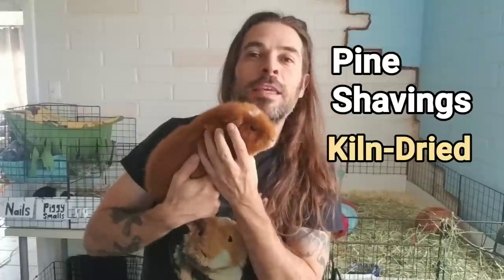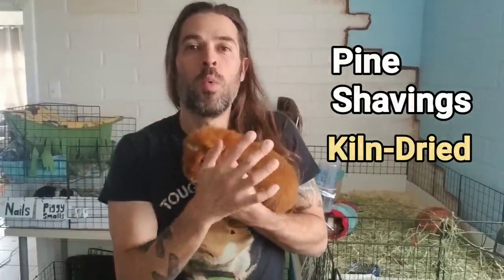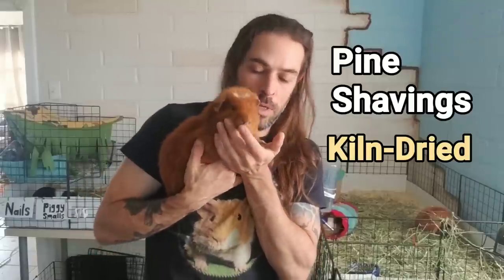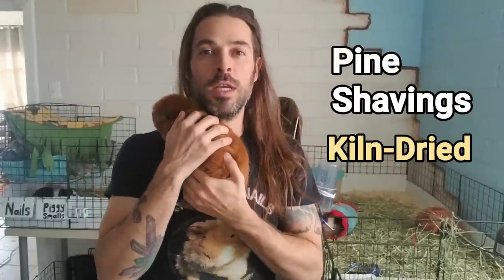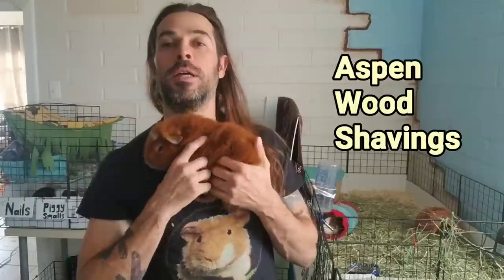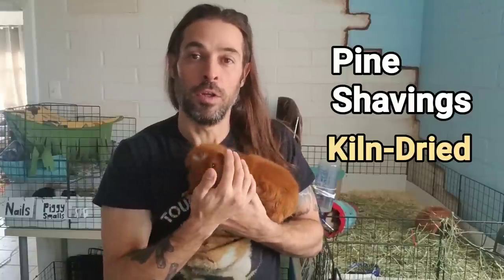Gary lives on pine shavings, and at the rescue most guinea pigs also live on kiln-dried pine. If you've gotten your pine shavings from a pet store, feed store, or any store where it's indicated for animal bedding, it is okay as long as it says kiln-dried. Cedar is a no-no — it has a very strong smell and you want to stay away from it. Aspen is okay, and pine will always say 'kiln dried pine shavings' or 'kiln dried pine bedding' if it's safe for small animals.